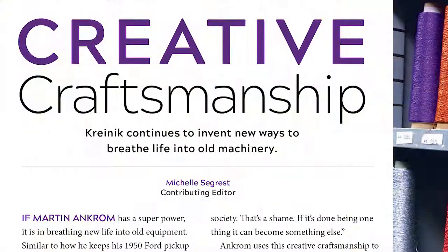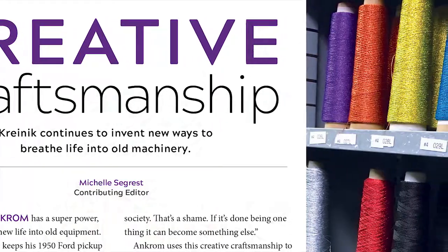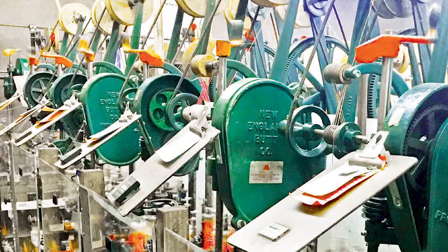Are you someone who is always tasked with keeping old machinery running when parts are no longer available? You'll find you have company when you read our plant profile feature about the reliability and maintenance efforts at specialty thread manufacturer, Krinic Manufacturing.